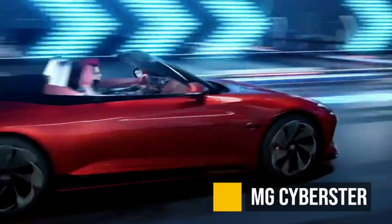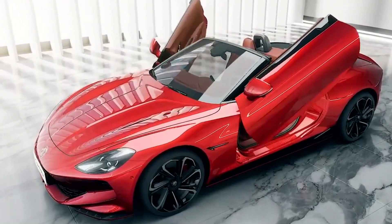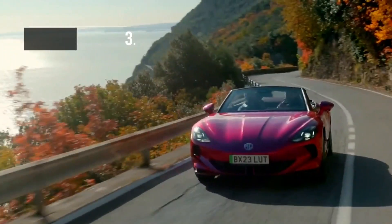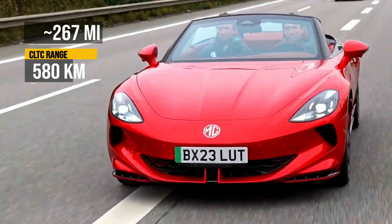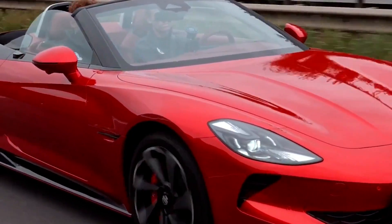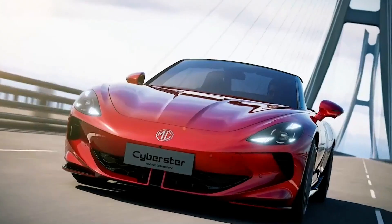The MG Cyberster is beating the Tesla Roadster second generation to market. Check out those scissor doors — it's got some pretty decent specs: 0 to 60 in about 3.2 seconds and 267 EPA equivalent miles. It's coming to Europe and China. There is already a gas-powered version, so MG does know how to make it. It is a very good-looking sports car, and we do need more electric-powered sports cars out there.